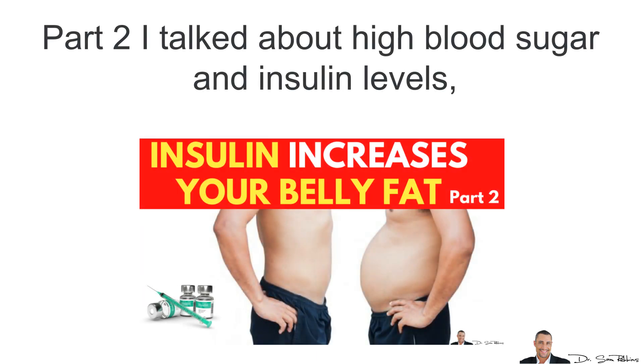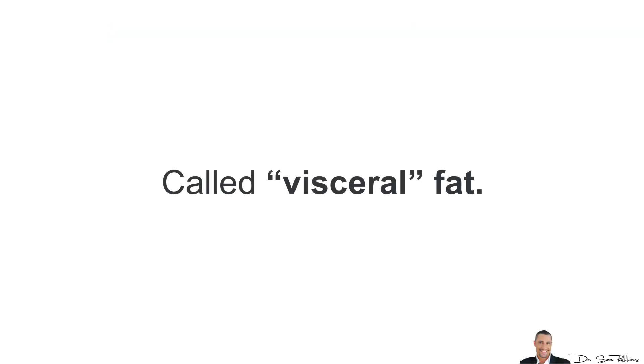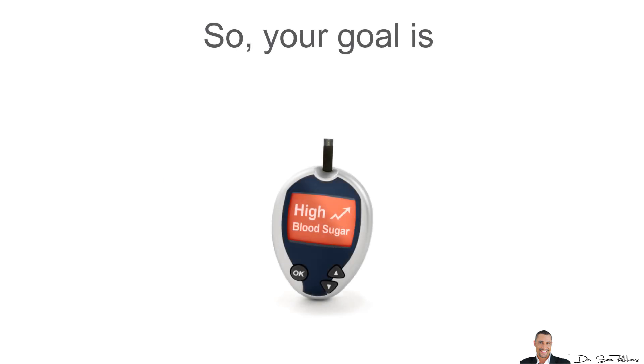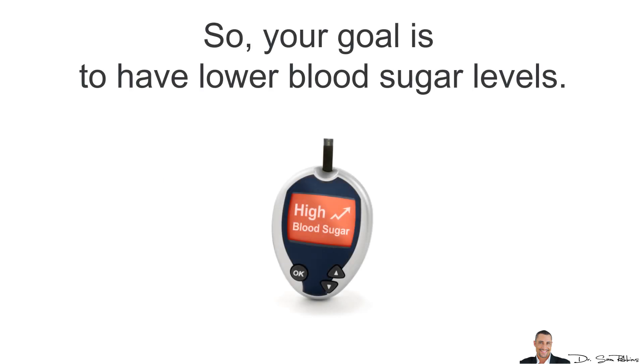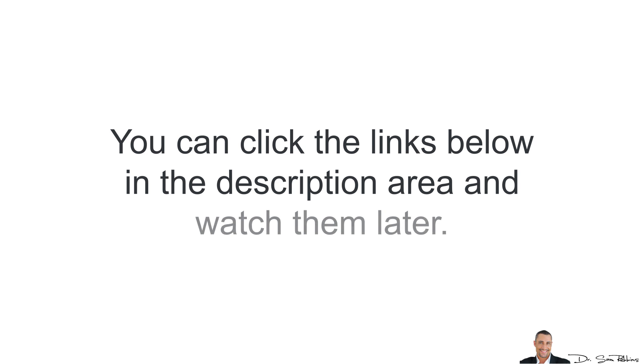Part 2 I talked about high blood sugar levels and insulin levels, which cause fat storage around your belly, especially around your organs called visceral fat. Your goal here is to have lower blood sugar levels. Now if you missed either one of these videos, you can click the links below in the description area and watch them later after you watch this video.